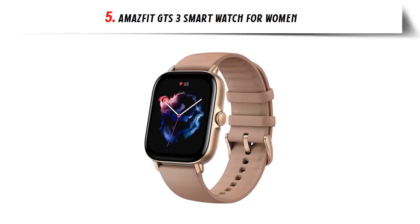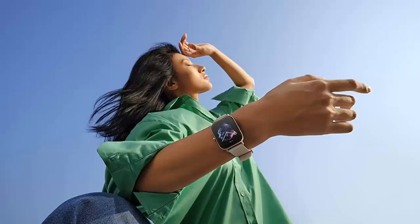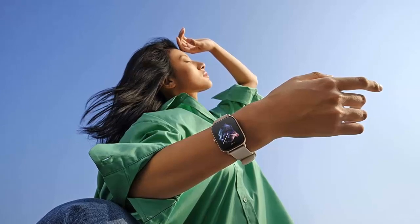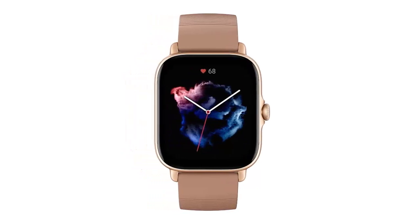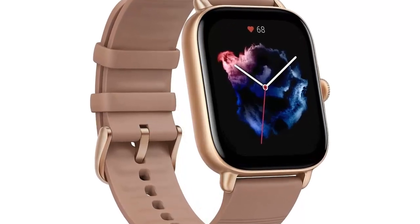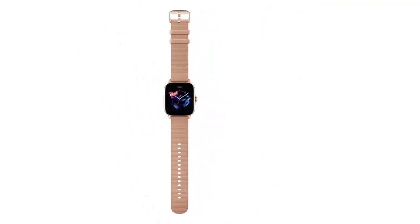At number five on our list: the Amazfit GTS3 smartwatch for women. The Amazfit GTS3 is the perfect companion for anyone looking to track and monitor their health and fitness. With its 5 ATM water resistant grade, you can take it to the swimming pool or the beach without any worries. The GTS3 offers high-precision navigation through GPS, GLONASS, Galileo, BDS, and QZSS satellite systems, plus a built-in barometric altimeter.